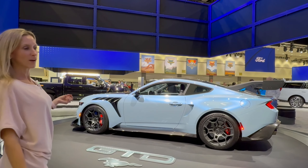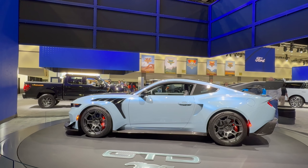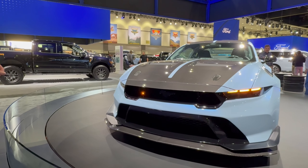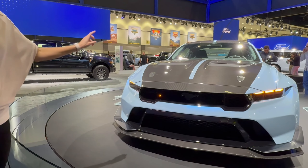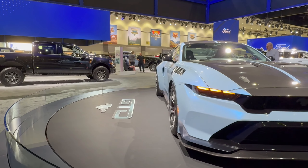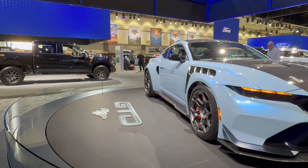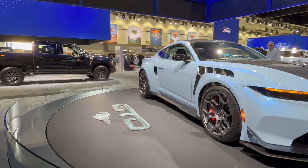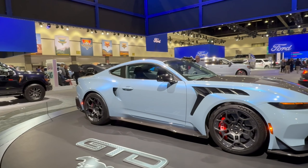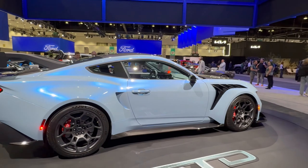It has a supercharged 5.2 liter V8 that makes 815 horsepower. You have a front splitter with carbon fiber all the way across the thing, which makes it look incredible. It also features lightweight carbon fiber and available active aerodynamics. It's engineered for track speed and agility — all that means this thing will be so fun to drive.